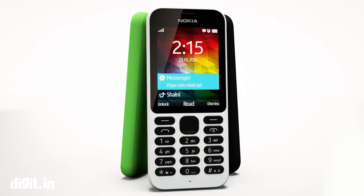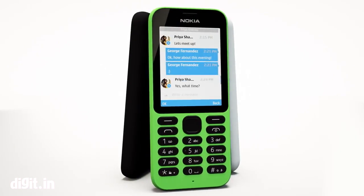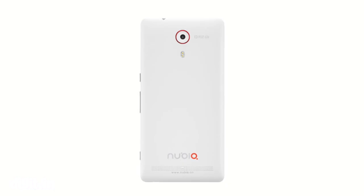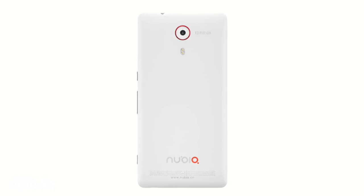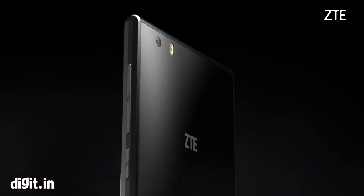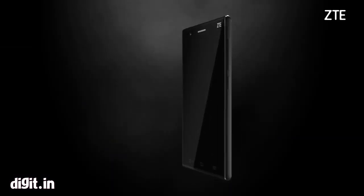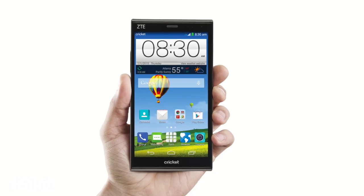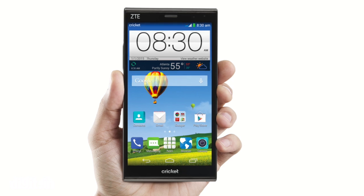Nokia also announced their Nokia 215, a cheap smartphone with a 2.4-inch display. ZTE announced three phones: the Nubia Z7 with a 5.5-inch display, the ZTE Star 2 with a 5-inch 1920x1080p display, and the ZTE Grand Max Plus with a 6-inch display.